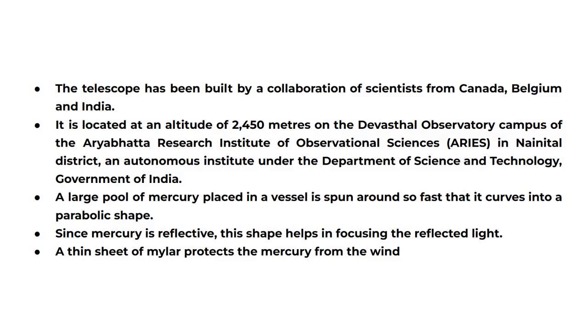It is located at an altitude of 2450 meters on the Devasthal Observatory Campus of the Aryabhata Research Institute of Observational Sciences, ARIES, in Nainital district, an autonomous institute under the Department of Science and Technology, Government of India.